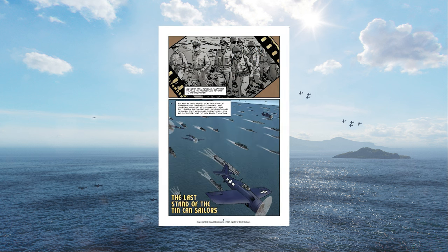Sadly, Hornfisher passed away last year after a battle with cancer and did not see the release of the graphic novel which bears his name. He and his legacy live on through this and the works he created, which are among the finest accounts of World War II naval history anyone has to offer.